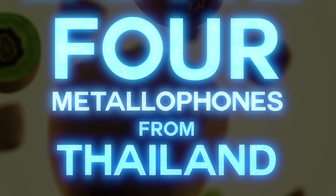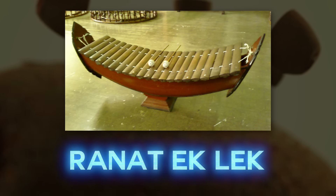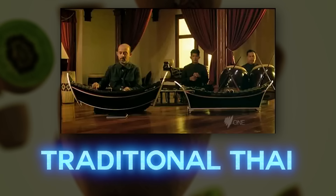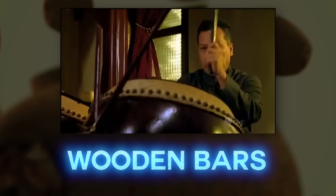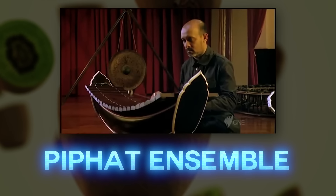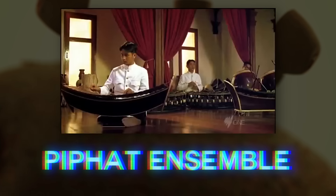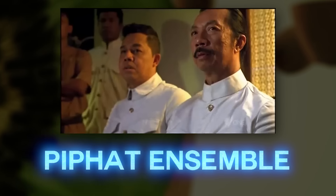Next up are four metallophones from Thailand I'm going to lump together: the Ranat-ek, Ranat-ek-lek, Ranat-thum, and the Ranat-thum-lek. These are traditional Thai instruments that all resemble a xylophone. They have a series of wooden bars suspended by cords over a boat-shaped resonator and are struck by mallets. They are used in a traditional Thai piphat ensemble. The Ranat-ek-lek is similar to the Ranat-ek but smaller, and the Ranat-thum is similar to the Ranat-ek but larger.